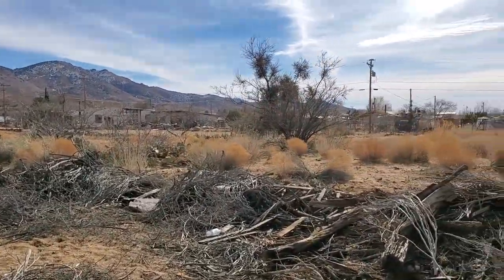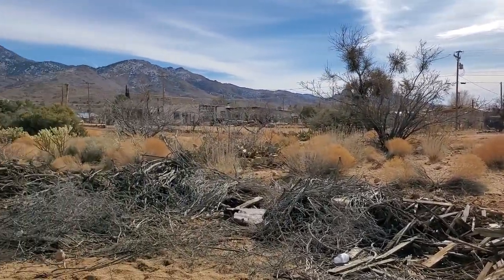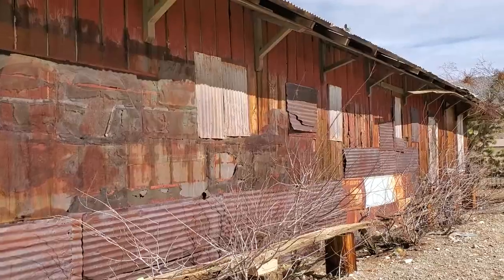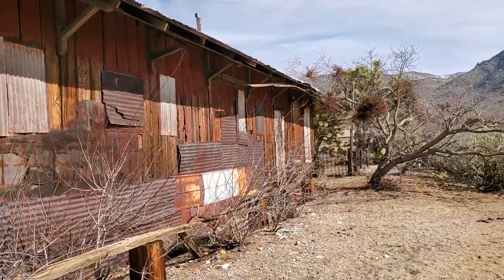We've been searching around for a while looking for the depot. I asked one of the locals for directions and it looks like we finally found it. This is the old train depot here in Chloride. We're going to go check it out.